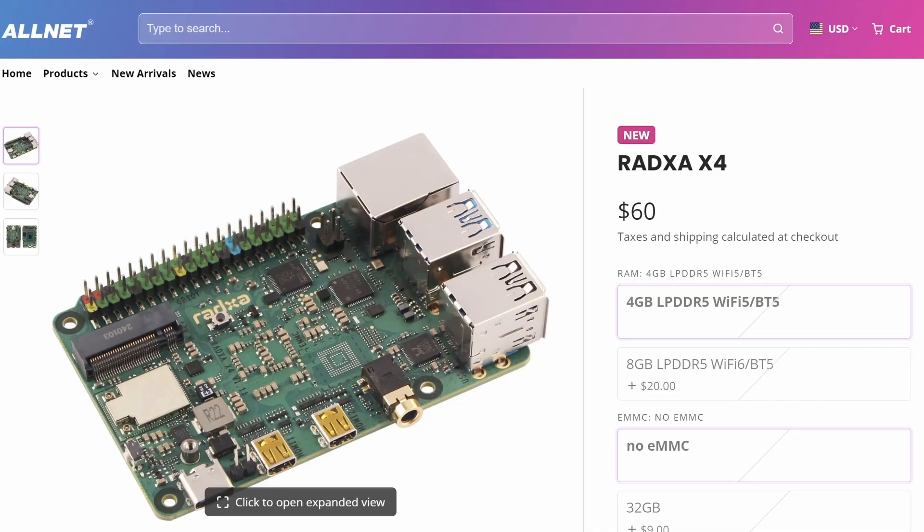The Ratsa X4 is the same price as the Pi 5. The 4GB version is $60 and the 8GB version is $80. There's supposedly a 12GB version but I can't find any pricing information for that.